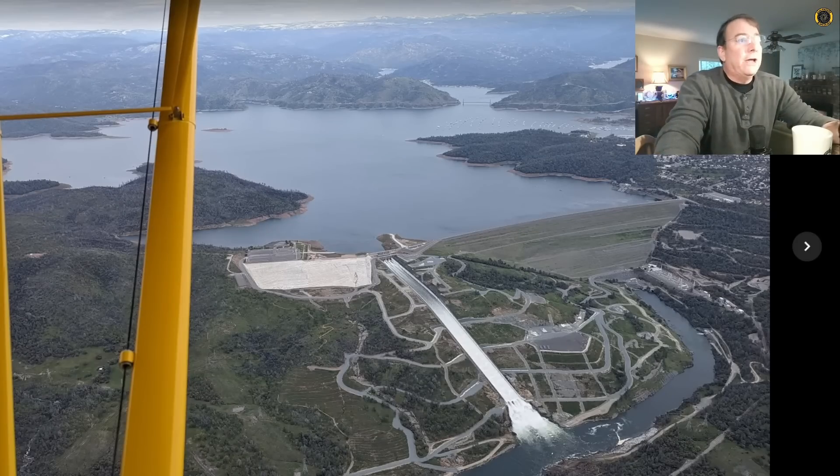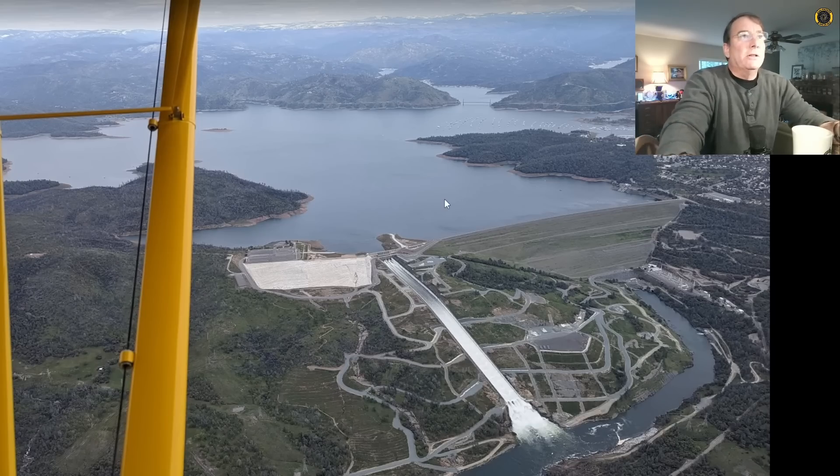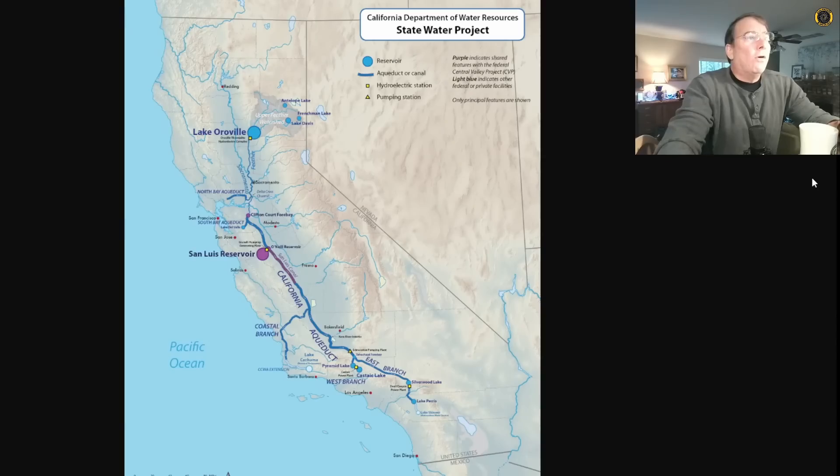Here's what Oroville looked like just yesterday, flying over in the Husky — outflow of the spillway only about 6,000 CFS, inflows only about 12,000 CFS as that snow slowly melts. Oroville Reservoir is part of the State Water Project run by the Department of Water Resources and is part of the system that moves water all the way from Northern California to Southern California via the California Aqueduct.